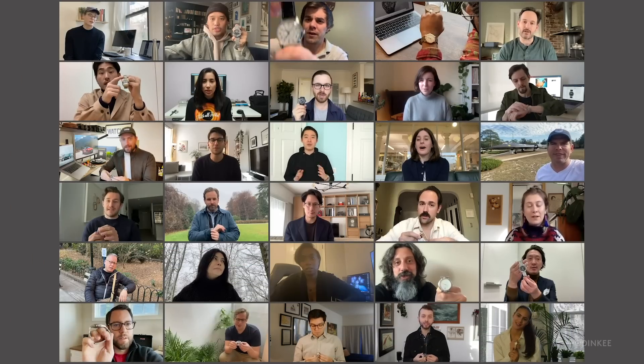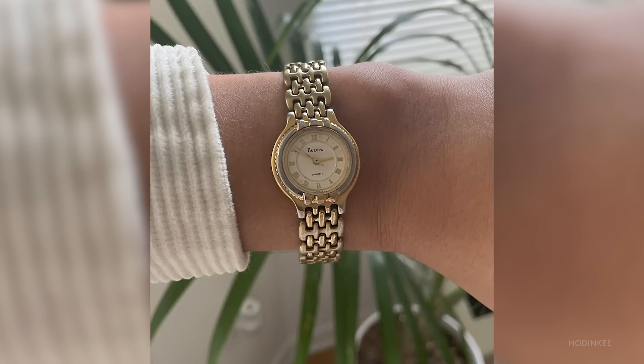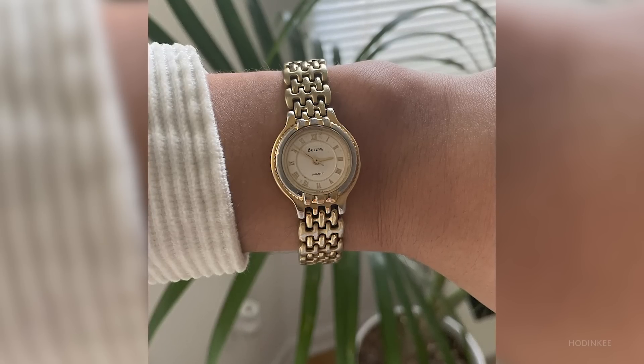The watch that I wore most this year was my mom's late 90s, early 2000s Ladies Bulova watch. I wore this watch the day I got engaged in 2020, and the crown actually fell off that day. I'm hoping to have it fixed and maybe wear it the day I get married as my something old.